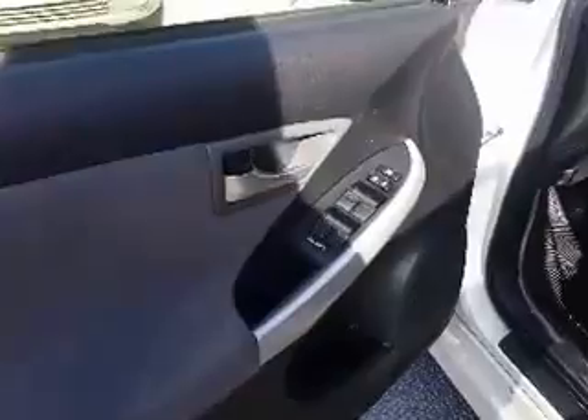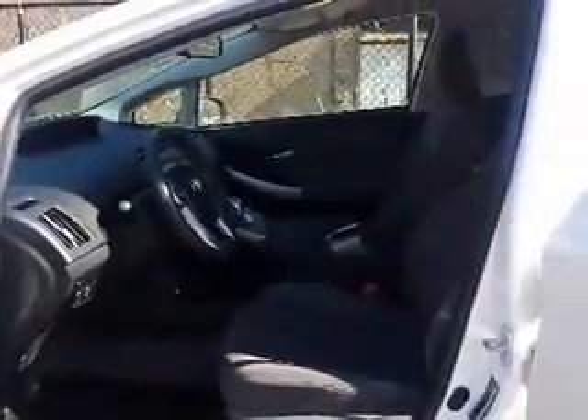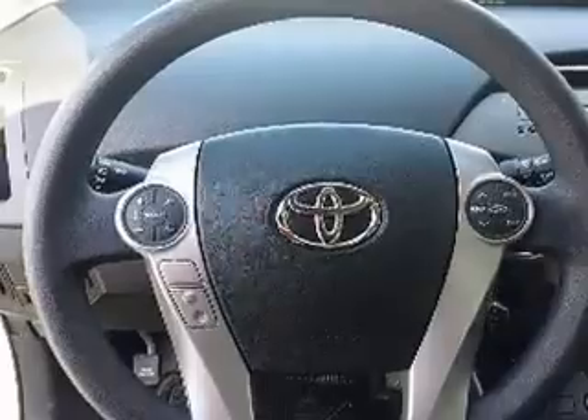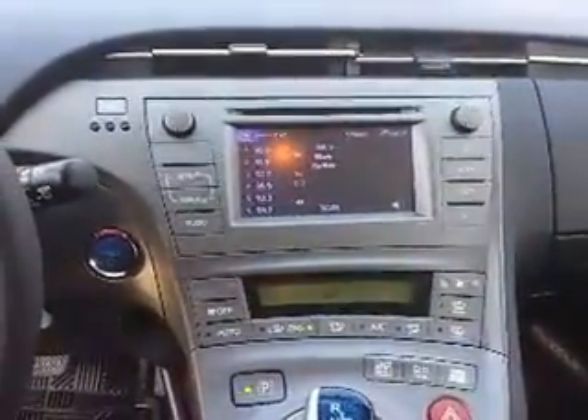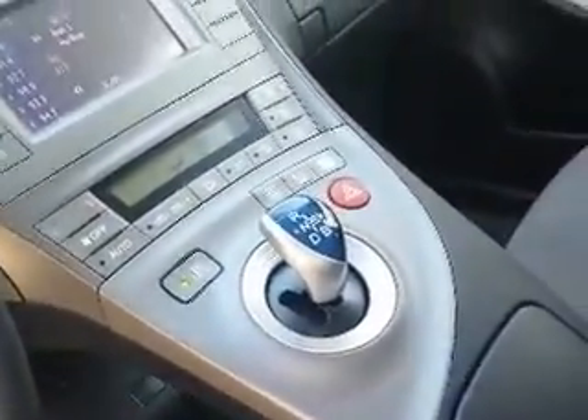This Prius has a nice black on gray interior, power locks and windows. All the windows are auto, and here's a look at the steering wheel mounted controls for the radio and for the Bluetooth. This Prius also has cruise control. Here's a look at the dash and your center console. It's push button to start, and there's a nice big display screen for the radio, which also acts as a backup camera when the Prius is in reverse. Air conditioning and automatic transmission as well.